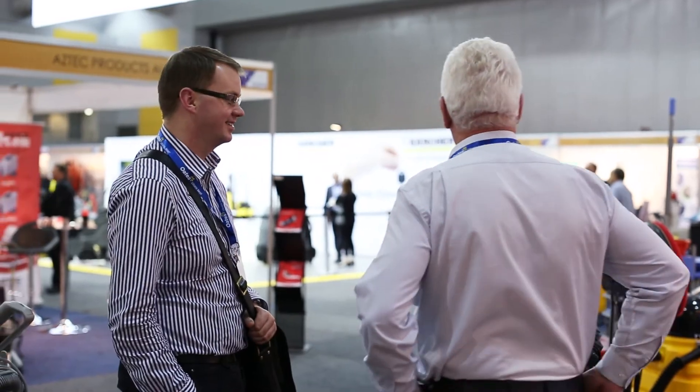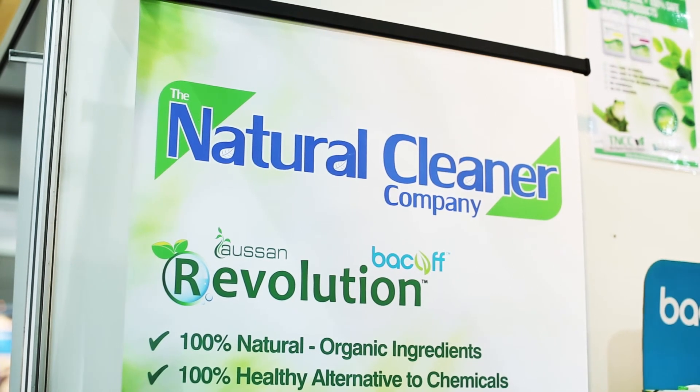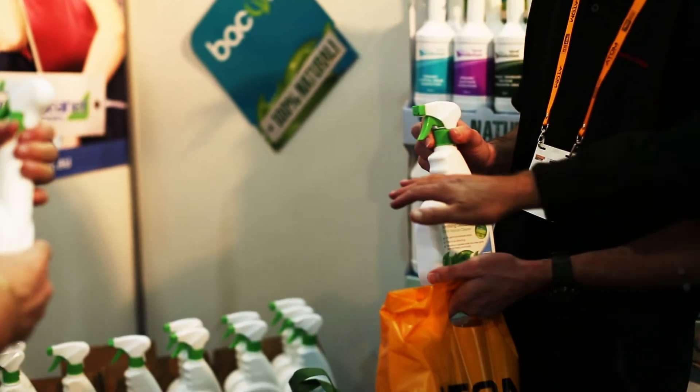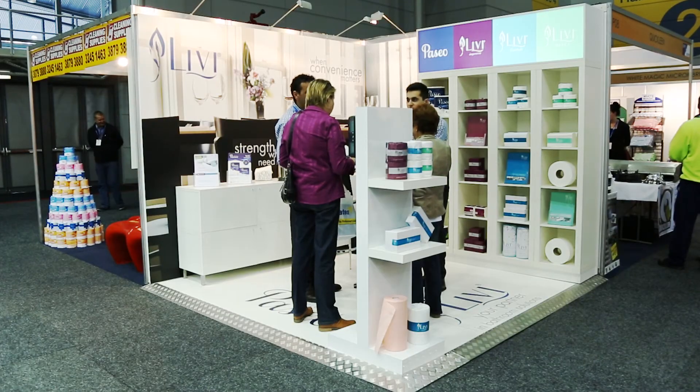We've had a great start to the show and really looking forward to the next couple of days. We come to these expos to show people the latest in technology and what's being launched by our suppliers throughout Europe, and it gives people a chance to see what is up and coming and what will be available in the months ahead. It's a great place to come and meet some of the industry experts and see some of the seminars that are on show.